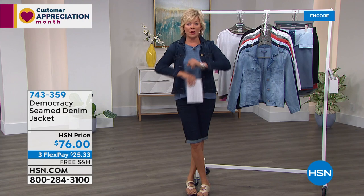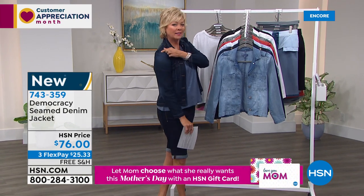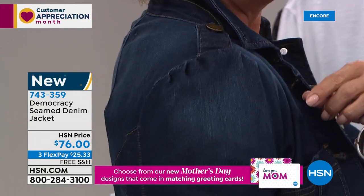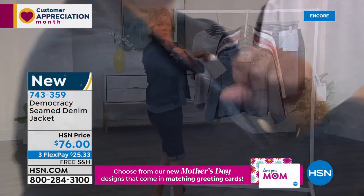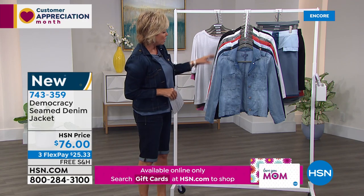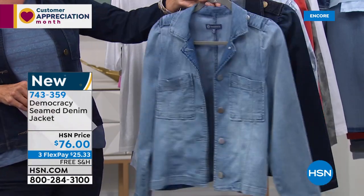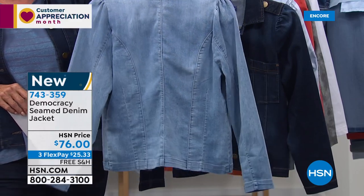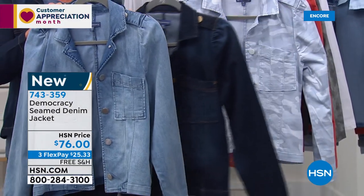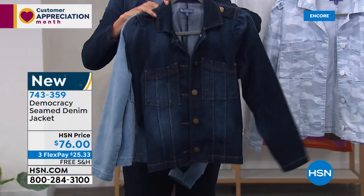Now we're moving into the completer piece — the denim jacket — and this is so incredible. I love the stretch. I love the detail at the shoulder — there's a little epaulette with a bit of gathering right there that adds femininity and a better fit. It just stretches and moves everywhere you go. The length is 23.5 inches. Functional front pockets. You can see the princess seaming, so it doesn't create a boxiness. The light blue is a perfect match to the light blue Bermuda.